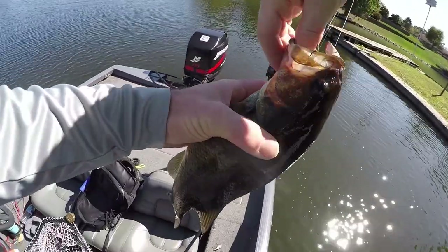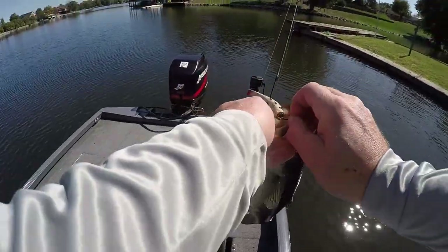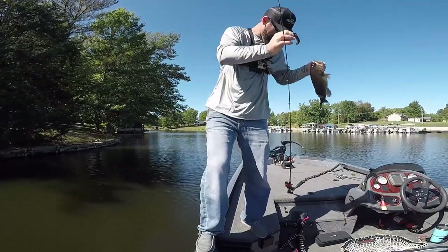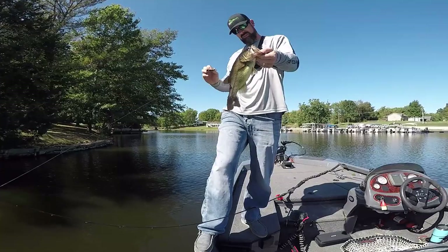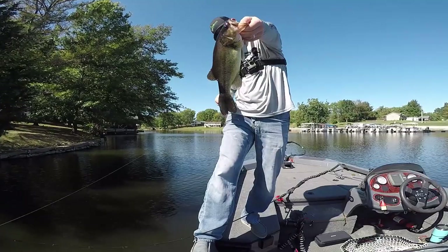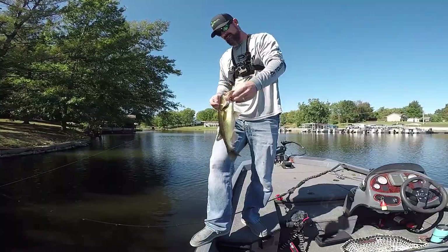Heck yeah! This is dangerous right here — get an old rusty hook in me. I'm telling you, these fish — I guarantee these fish haven't seen this since 1972. The old Lazy Ike getting it done. Fat little 14-incher, nice little fish.